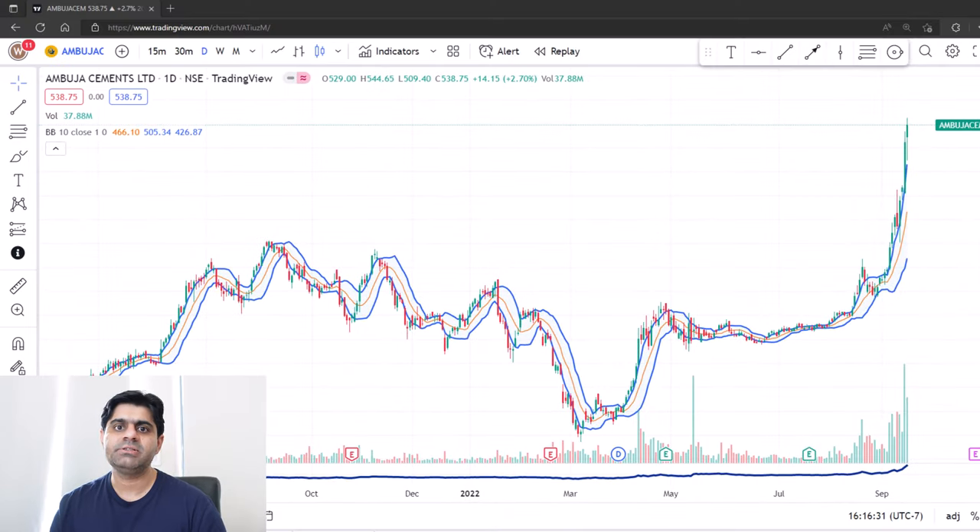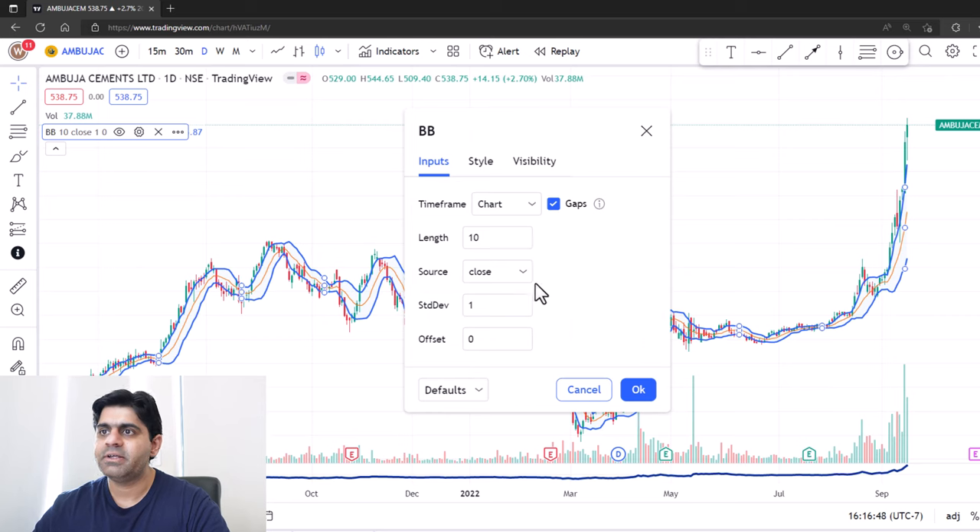So let me explain what this strategy is about. We're going to use two indicators. The first indicator is Bollinger Band, but we will change the settings. Note these settings carefully, otherwise you will have to come back and visit this video. The length — or the number of days that Bollinger Band will take into consideration — will be 10, and the standard deviation should be 1.